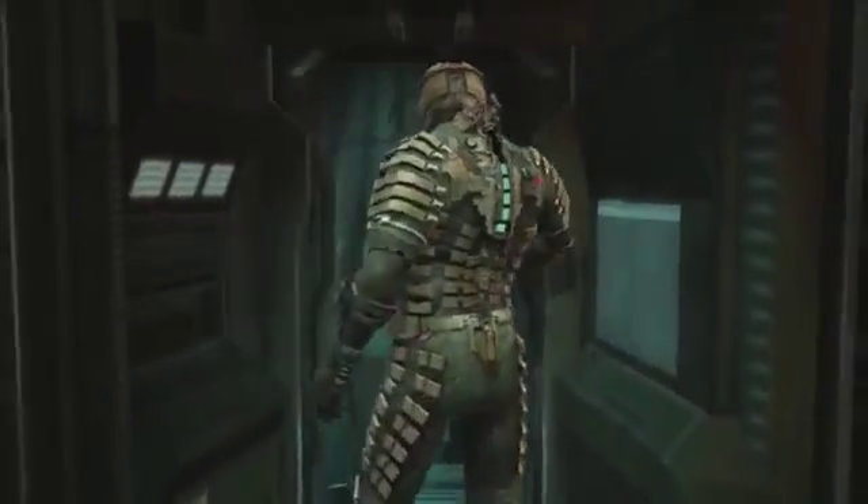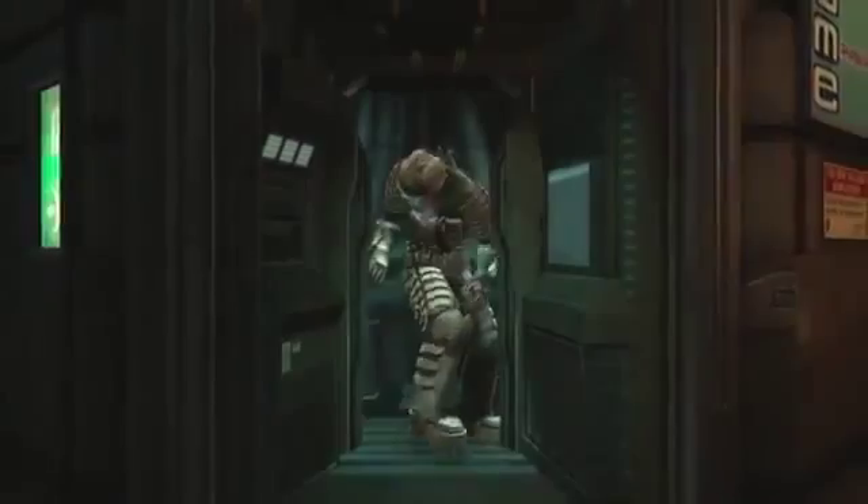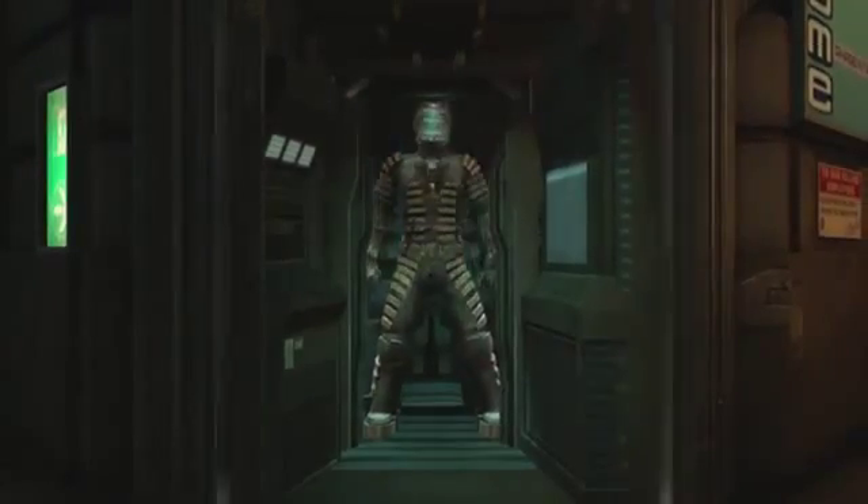As any engineer knows, a great creation is made up of many components, much like the human body and all its vital organs. The Dead Space series relies on many elements to make Isaac Clarke's journey a compelling one.